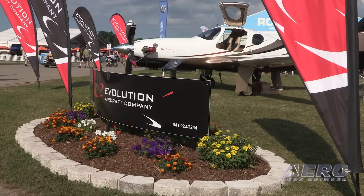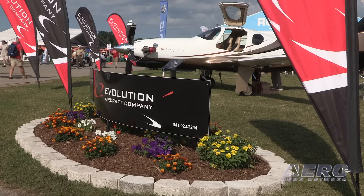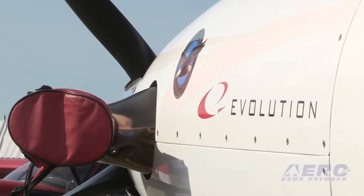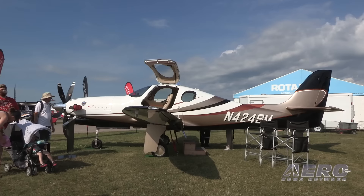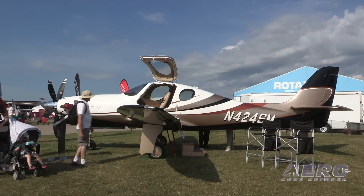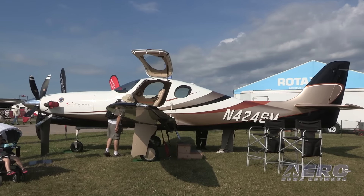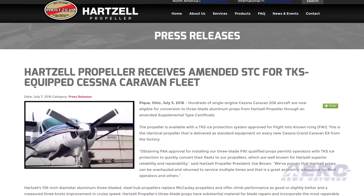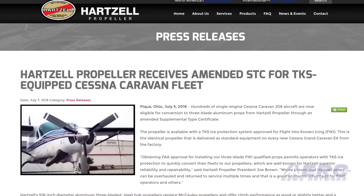We also put a five-blade prop on the Turbine Evolution, which is a very fast airplane. We made it go faster by about four knots, picked up an important 114 feet a minute in climb, and reduced the takeoff rollout. When you throw that five-blade prop in flight idle, it's just a big speed brake.